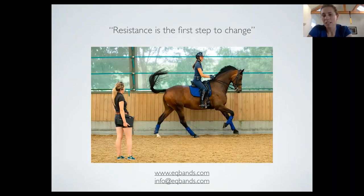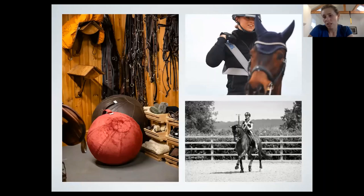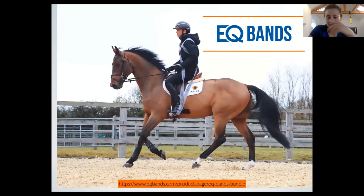There's a link to the bands bundle which Heidi can show you. On the website there are exercises you can do off the horse — all being uploaded very soon. There's a lot on social media as well: EQ Bands for the social media side, and Dynamic Performance Hub for the hub side of things.